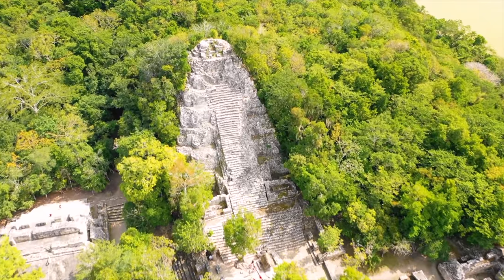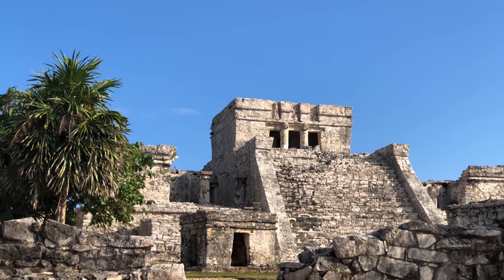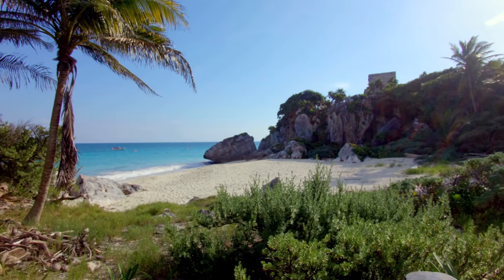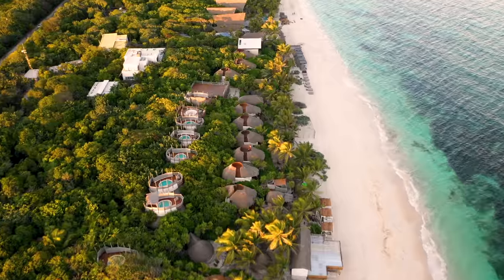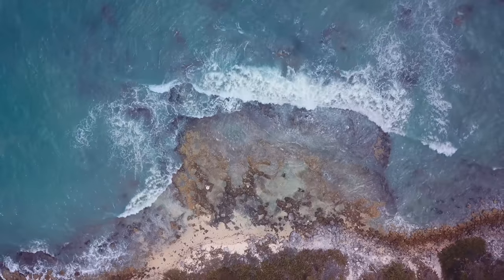The Coba and Mayan ruins, over 2,000 years old, and a staple part of the Mayan indigenous history. That, combined with a pristine sandy coastline, make Tulum a popular and beautiful destination.